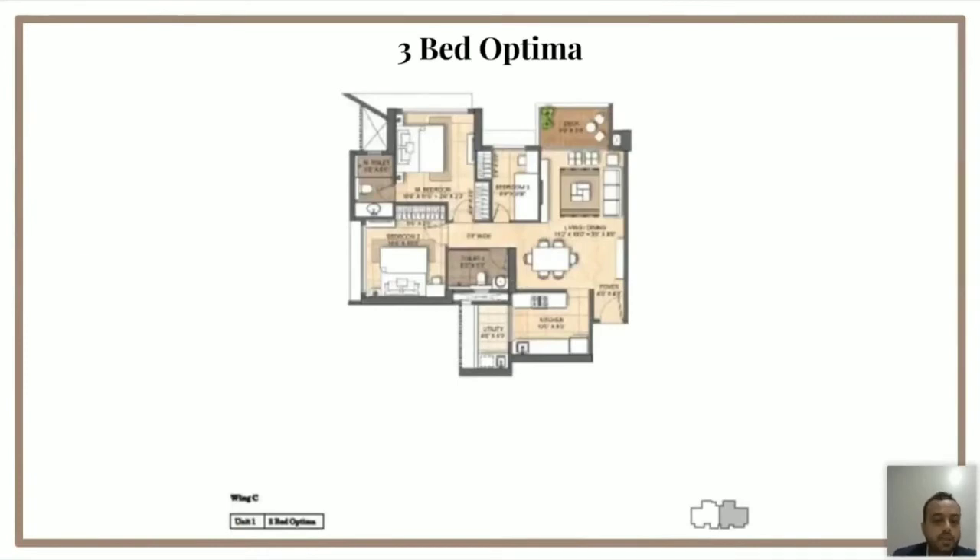The last layout is the 3-bed optima. Before I give you the carpet size, let me take you through the room sizes. The living is an L-shaped living and dining of 230 square feet, attached to a deck of 45 square feet. The master bedroom is 140 square feet, the second bedroom is 120 square feet, and the third bedroom — where you can have a single bed, a study, and a wardrobe — is around 62 square feet. In totality, this is 877 carpet. Trust me, in today's market with 877 carpet, the market is operating for a 2BHK — we have gone ahead and made a layout that gives you so much more.